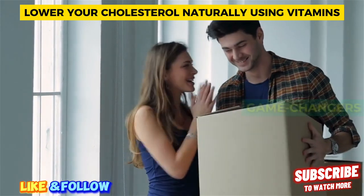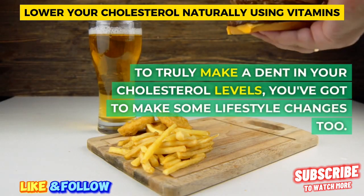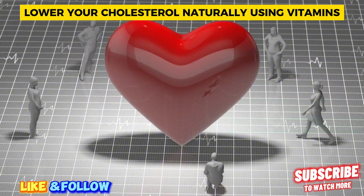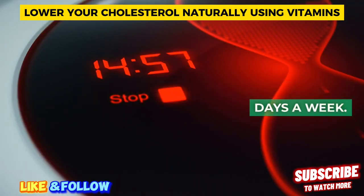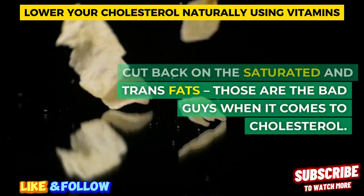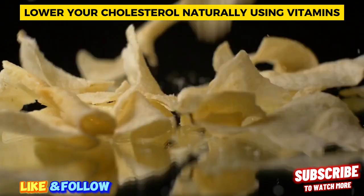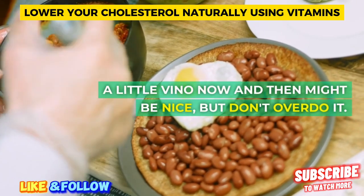Lifestyle changes — the real game changers. Let's not forget that vitamins are only a piece of the puzzle. To truly make a dent in your cholesterol levels, you've got to make some lifestyle changes too. Regular exercise is a must — get that heart pumping and it'll lower your LDL cholesterol and boost your HDL. Aim for at least 150 minutes of moderate-intensity exercise every week, that's 30 minutes a day, 5 days a week. Cut back on saturated and trans fats, ditch the fried stuff, and opt for lean meats, whole grains, and lots of fruits and veggies. A diet rich in fiber is a win for your cholesterol. Don't forget to lay off the cigarettes if you're a smoker, and keep an eye on your alcohol intake.